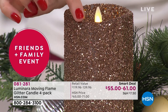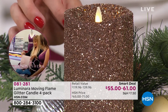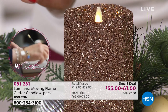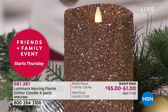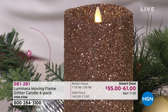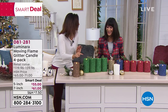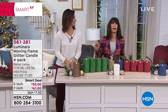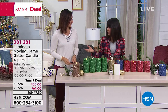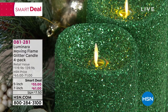Luminara did this technology first, and they are the best. I remember buying my first Luminara candles maybe five or six years ago. What I love about this set is that you're getting four — I'll put two on my dining room table and two on my kitchen table. The chocolate is only available now in the seven-inch, and the white is only left in the five-inch.